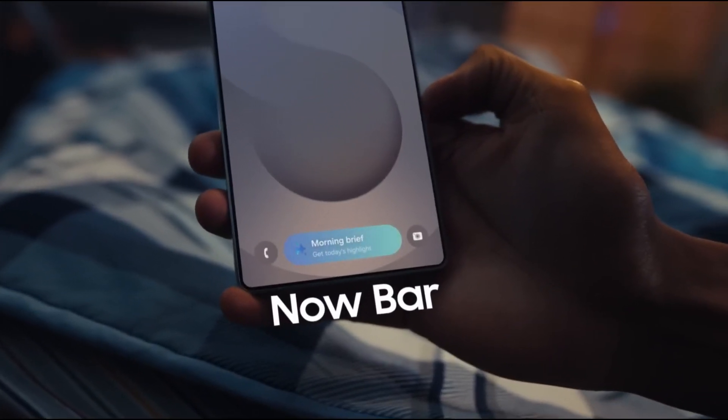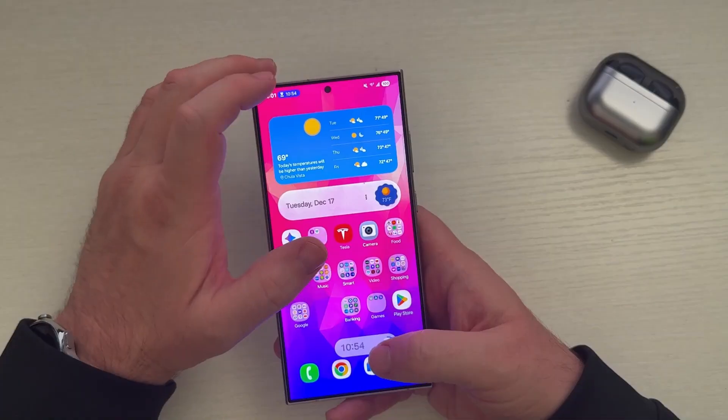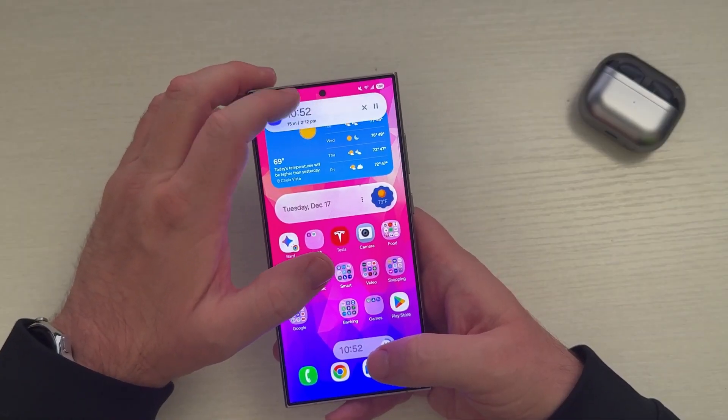Another new feature called Nearby allows users to control live activities directly from their lock screen, making it easier to interact with real-time apps and notifications.